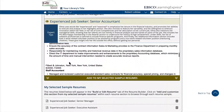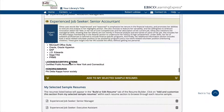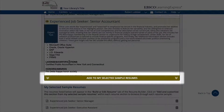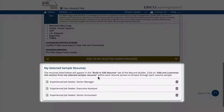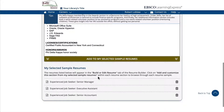You can even incorporate any section of a sample resume into your resume. If you find a sample that interests you, simply click on the Add to My Selected Sample Resumes button, which appears below the preview. This will add that sample to your My Selected Sample Resumes list, making those sections available for use while you are building and editing your resume.